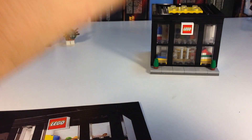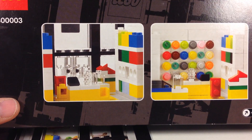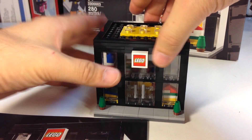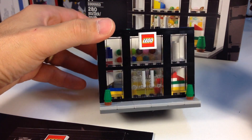There on the box it shows you what it looks like on the inside without the front of the building on — a little better view. It's kind of hard to see when it's assembled; you can't really see through the glass that well.